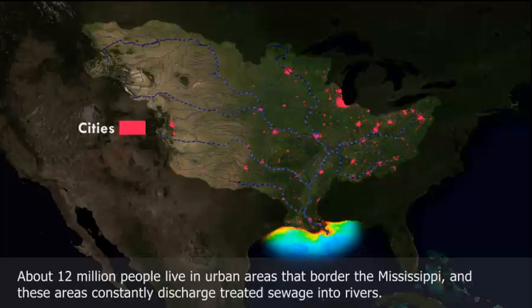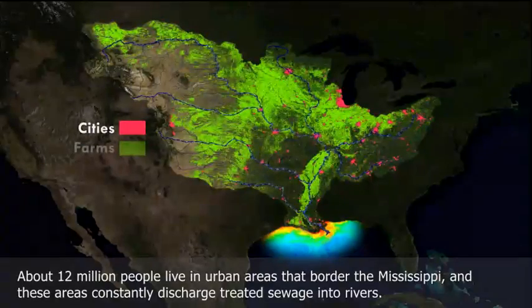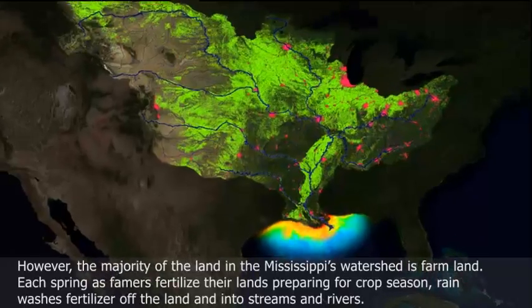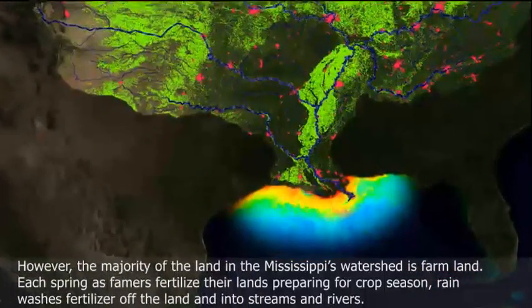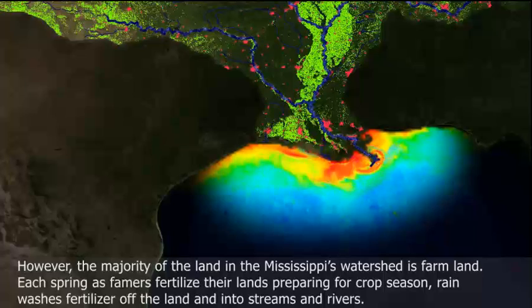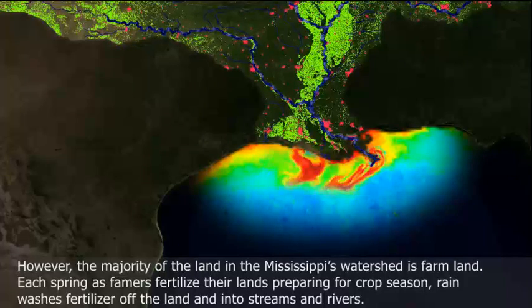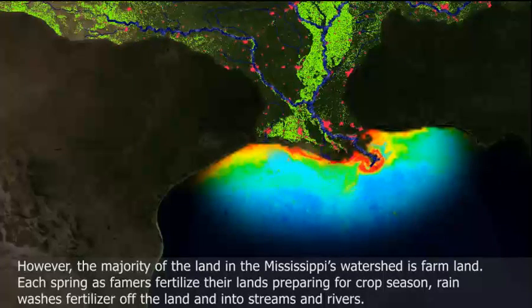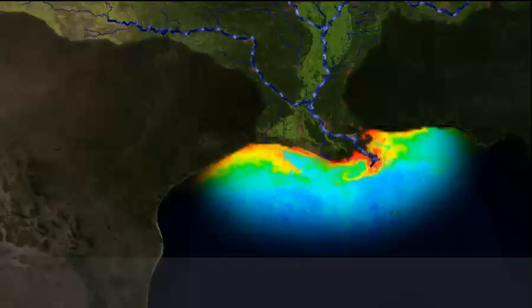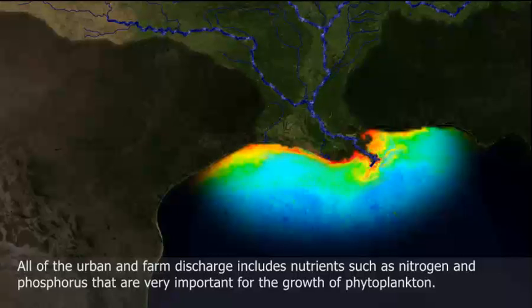About 12 million people live in urban areas that border the Mississippi, and these areas constantly discharge treated sewage into rivers. However, the majority of the land in the Mississippi's watershed is farmland. Each spring, farmers fertilize their lands preparing for crop season. Rain washes fertilizer off the land and into streams and rivers. All of the urban and farm discharge includes nutrients such as nitrogen and phosphorus that are very important for the growth of phytoplankton.